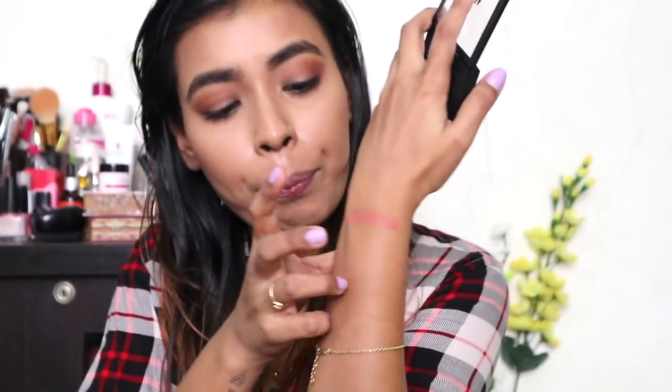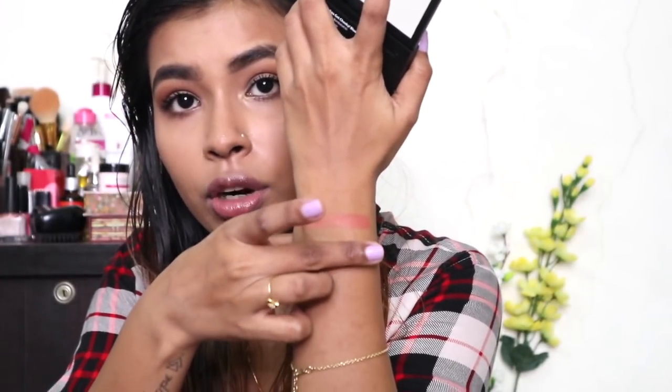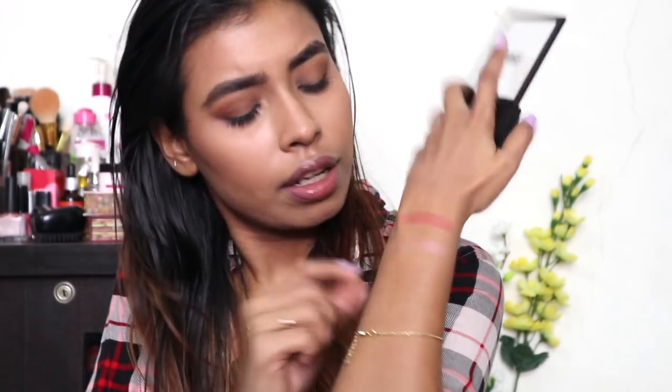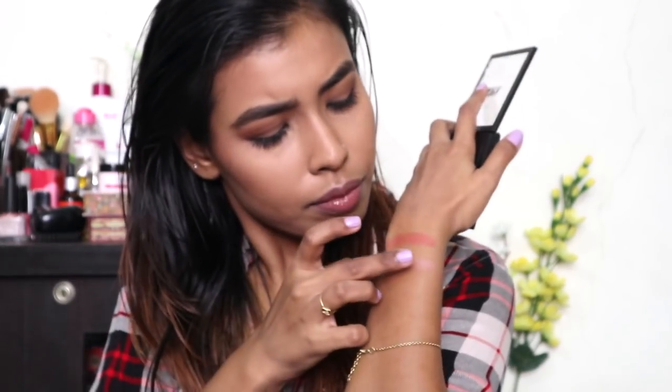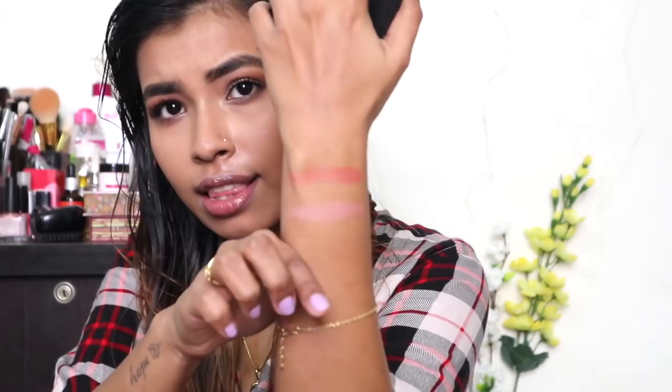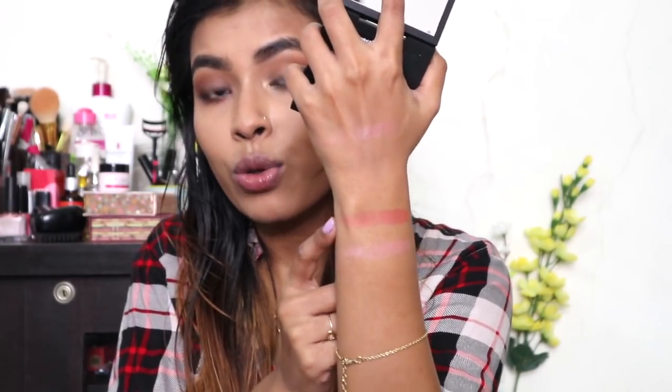This is how the Rose shade looks. The next shade is called Resin, which is a pale pinky-mauve color. I'm going to swatch it right here — and yeah, it's not really showing up on my skin. I hope my camera is picking up the color. The shade Resin is not really showing up on my skin, but the shade Rose is showing up really well and looks really pigmented.